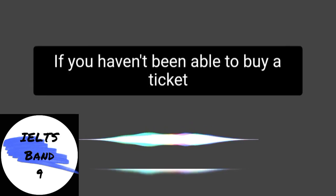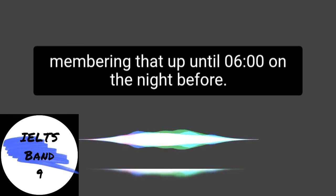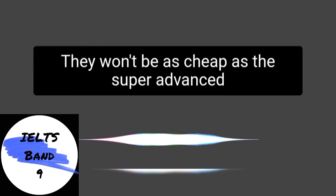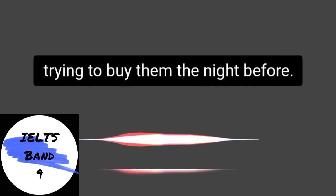If you haven't been able to buy a ticket a long way in advance, it is still worth remembering that up until six o'clock on the night before, you can still get advanced tickets. They won't be as cheap as the super advanced ones 12 weeks in advance, but it's still worth trying to buy them the night before.